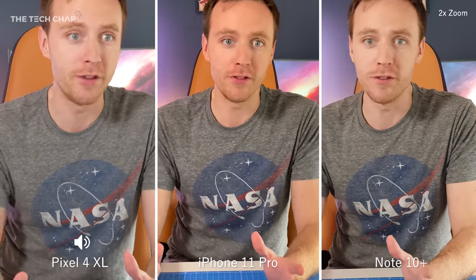Now we're using the telephoto lens on all three phones, so I've got a nice close-up of my face. Let's start with the Google.